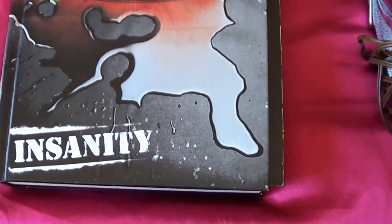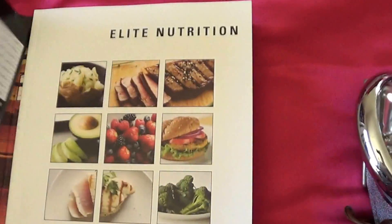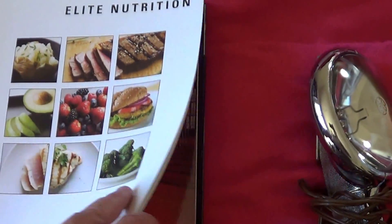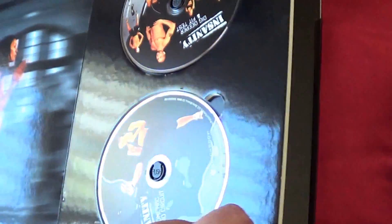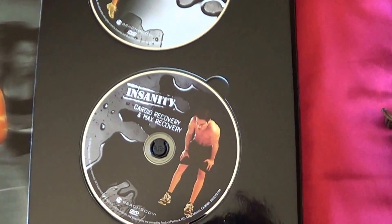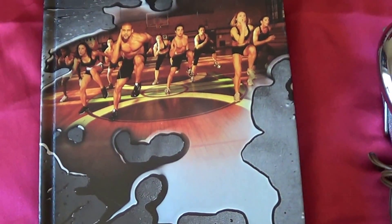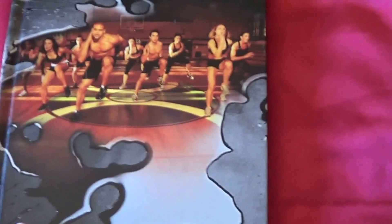These sell on Amazon for around sixteen dollars plus shipping. And I got the Insanity DVD workout. There's a calendar and nutrition guide. I paid five dollars for this set and they go on Amazon for like 43 plus shipping, and they sell pretty good.